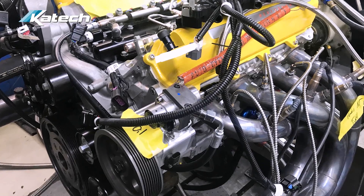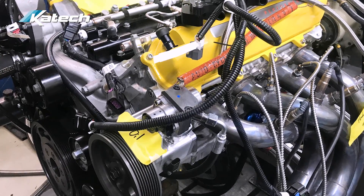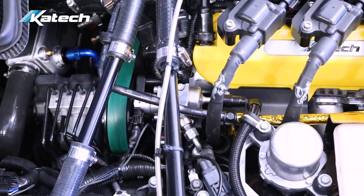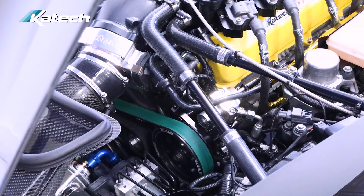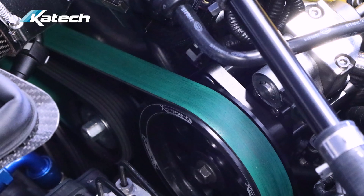Our system is based on OEM-approved solutions that are validated for production run time — 300,000 miles. And we are not modifying the core of it.